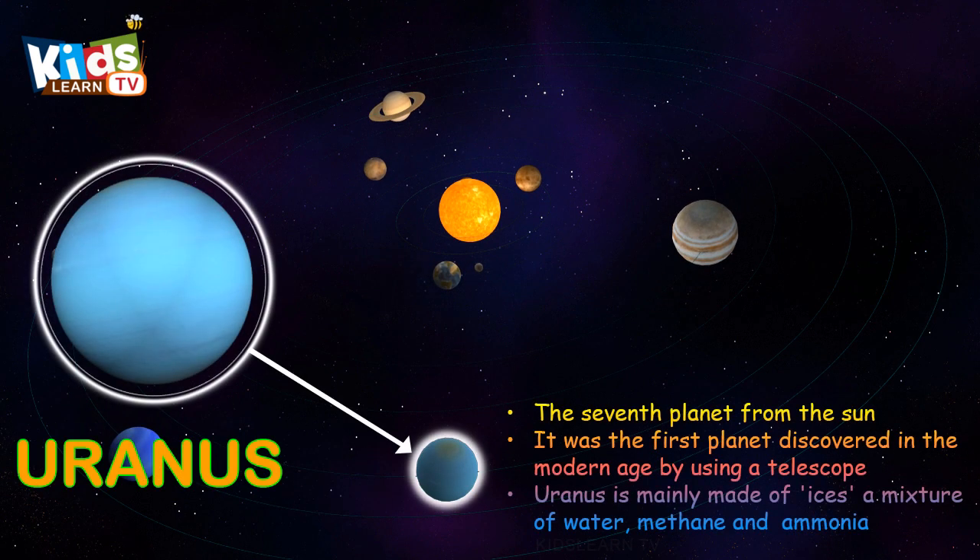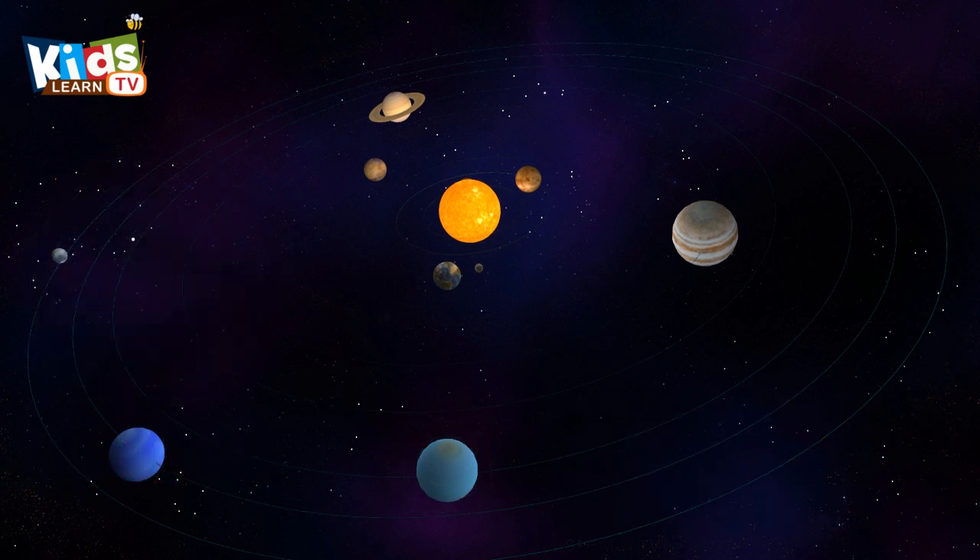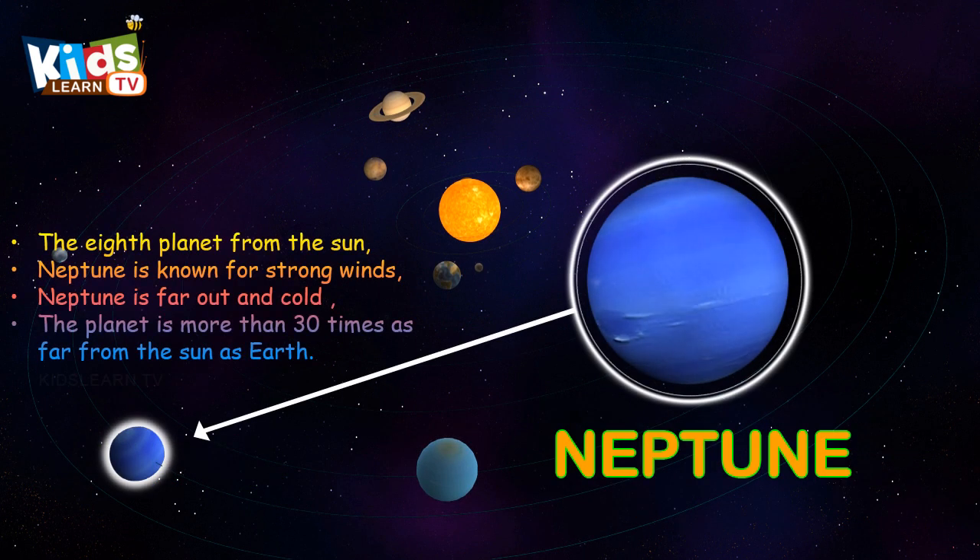Uranus, the seventh planet from the sun. It was the first planet discovered in the modern age by using a telescope.